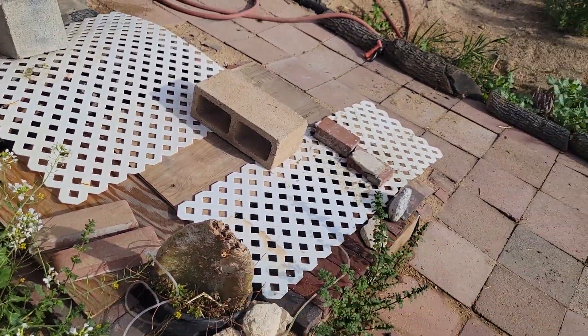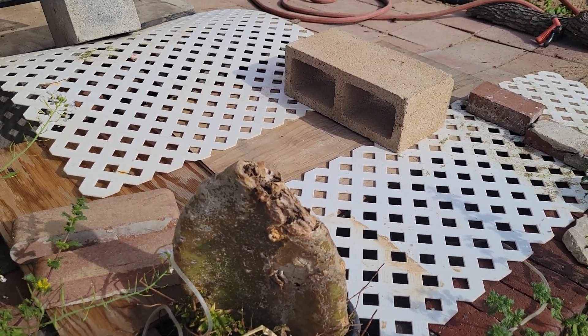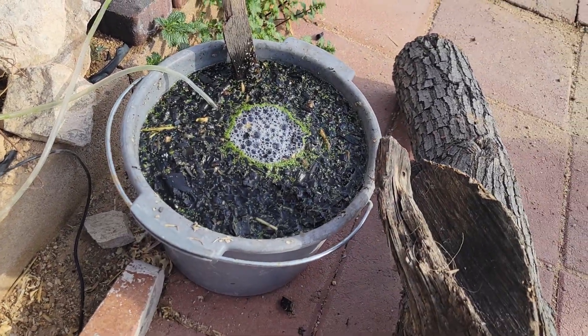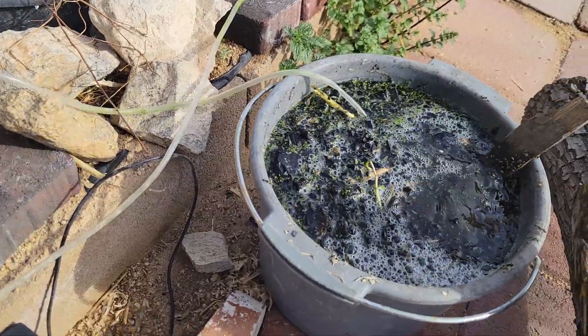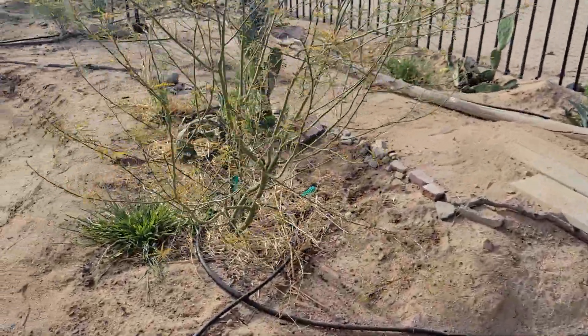Got the pond covered up since it's now good and springtime and summer's coming — put more shade there. Got some points where some sun can still come in. Over here I have some biochar being inoculated, charged up with nutrients and minerals. Let's go check this side out.